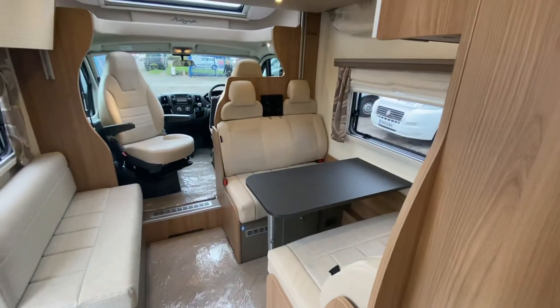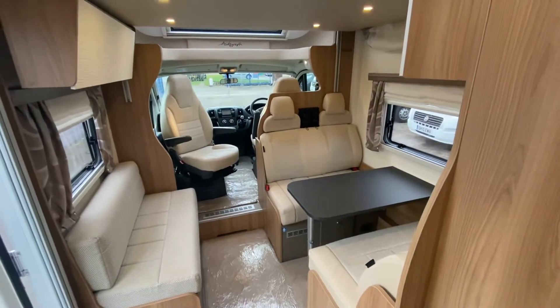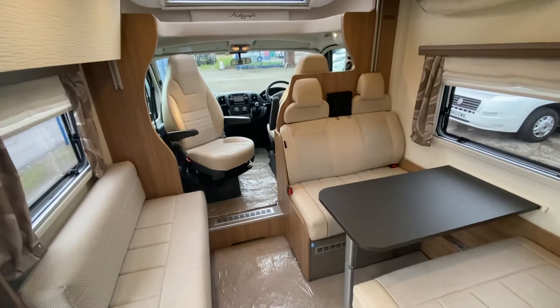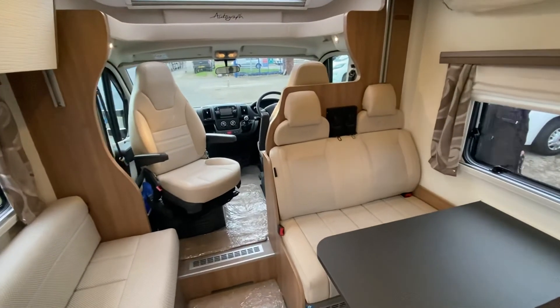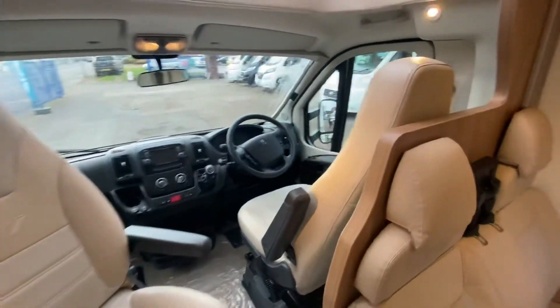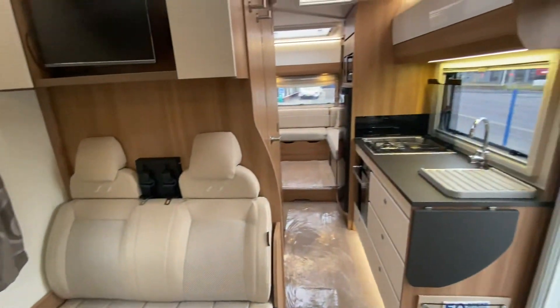Also included in the price on this one is a separate privacy safari room and a cover — so we're throwing those in as well as the TVs. Available right now at Lowen Roads. I am Sam the motorhome man, and we will see you hopefully very soon. Cheers guys!